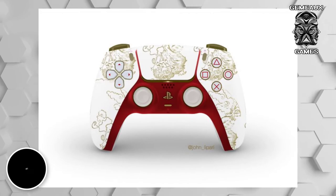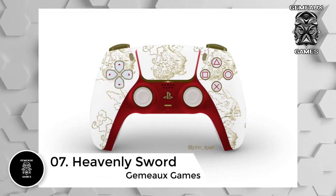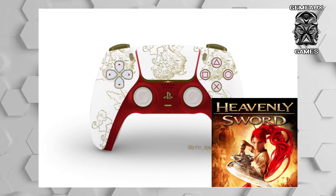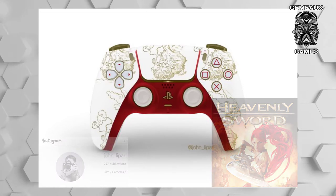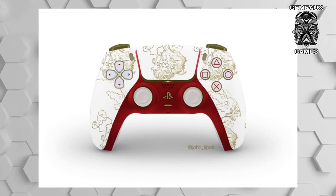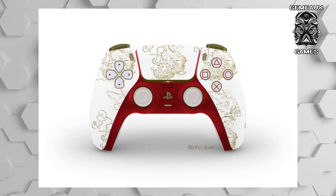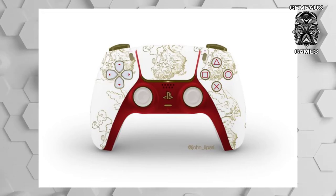Number 7: Heavenly Sword. This fan-made controller brings back a game a little more obscure compared to the other titles, but makes for a beautiful controller design nonetheless. Heavenly Sword, the Japanese-based hack and slash that John Lepari pulls from, draws in not just Nariko's character design through the color of her clothes and hair, but with the golden painted clouds through the plastic casing of the controller, anyone could see the extra depth in this design with the Japanese cultural references.